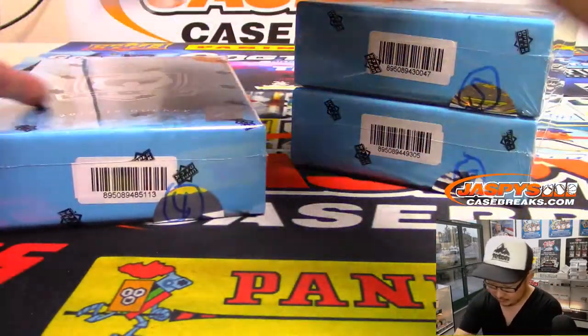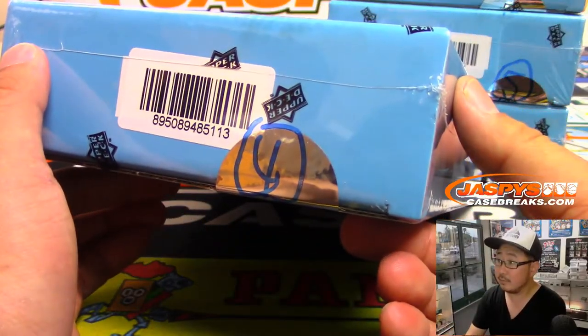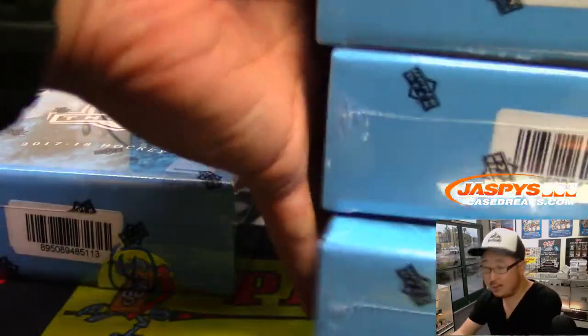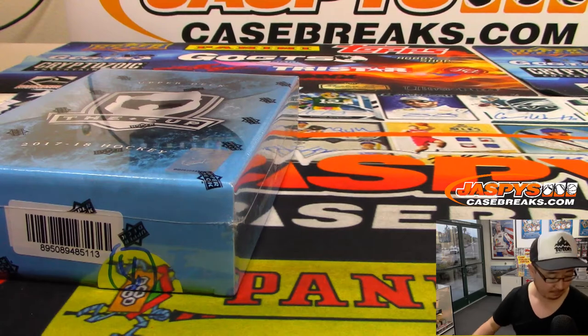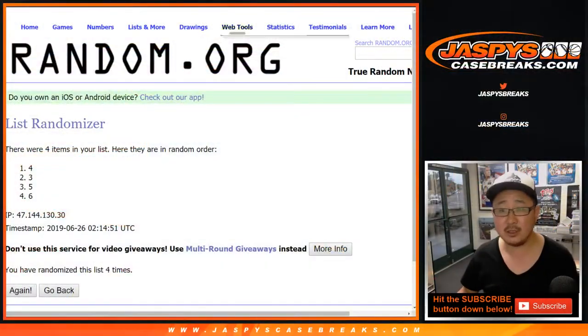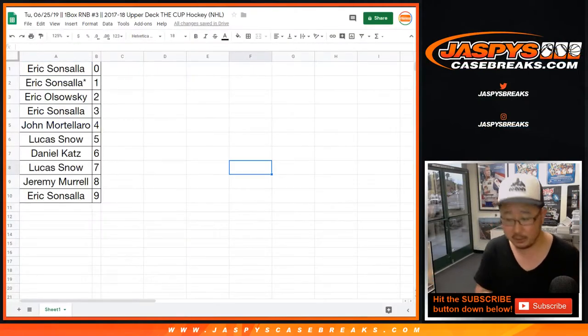So box four is right here. The next box is already in the store right now, so check it out at Jazby's Casebreaks.com. I have a feeling no one's going to be trading here, so let's close up the trade window and print and rip.